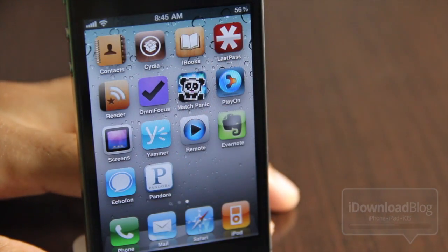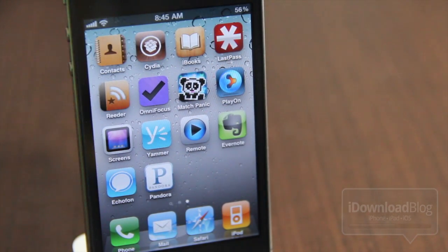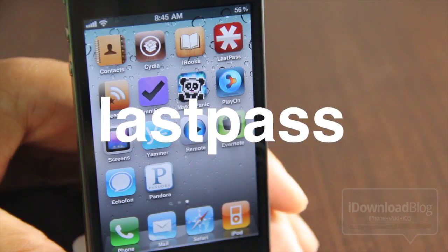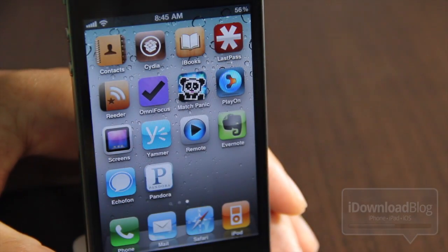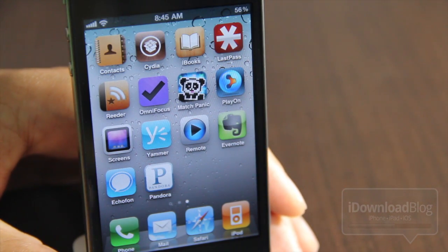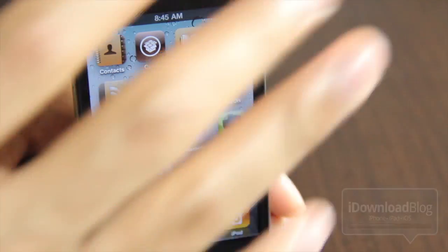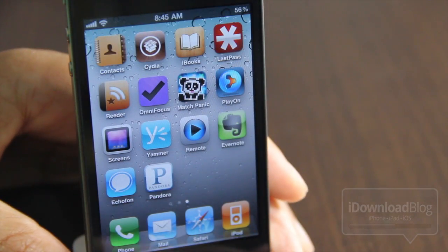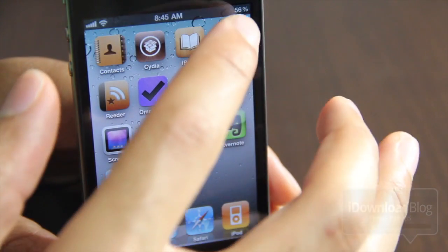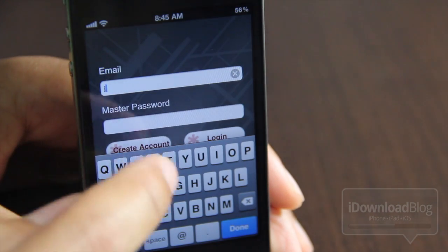The next item is LastPass. For those of you who know me, you know that I love me some LastPass. I've used this ever since I've had an iPhone. It's just a superb app. It allows you to access all your LastPass passwords from your desktop right on your iPhone. If you have a premium subscription, I think it's like maybe 12 bucks a year or something like that.